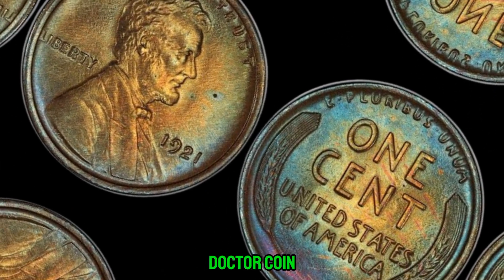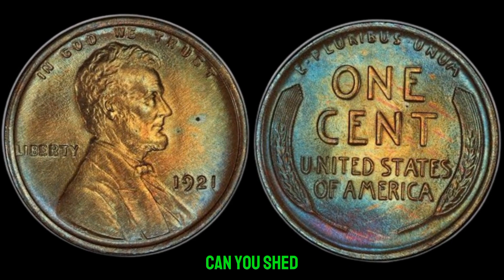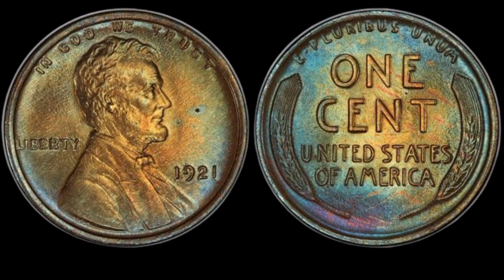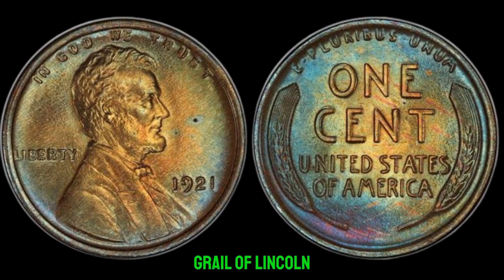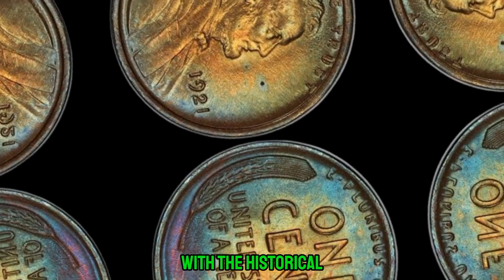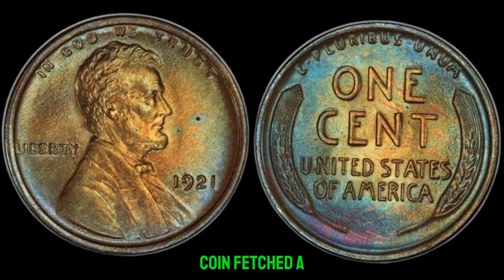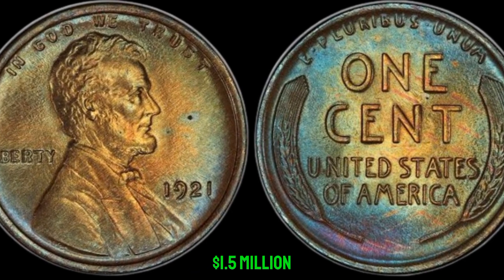I'm here with Dr. Coyne, one of the foremost authorities on rare coins. Dr. Coyne, can you shed some light on the value of this extraordinary find? The 1921 no-mint mark Lincoln penny is considered the holy grail of Lincoln pennies. Its scarcity, combined with the historical significance of the error, makes it incredibly valuable to collectors. I wouldn't be surprised if this coin fetched a price in the millions at auction. This coin's value in the market is $1.5 million.